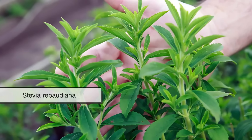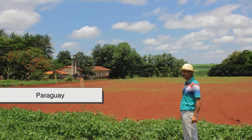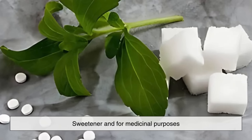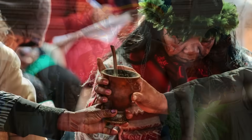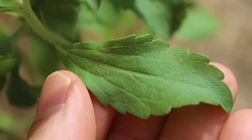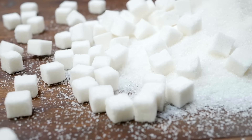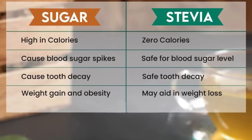Stevia, scientifically known as Stevia rebaudiana, is a plant native to South America, particularly Paraguay and Brazil. Indigenous communities in these regions have used the leaves of this plant for centuries, both as a sweetener and for medicinal purposes. The Guarani people referred to it as kahe'e, meaning sweet herb, and used it to sweeten their traditional yerba mate tea and other beverages. The leaves were also chewed for their sweet taste or used to treat conditions like burns, stomach discomfort, and colic. Despite being thousands of times sweeter than regular sugar, stevia leaves contain zero calories.